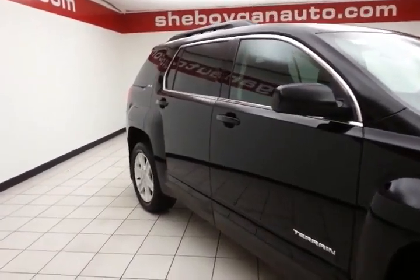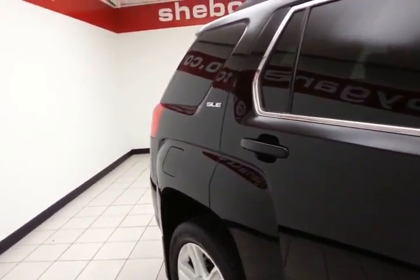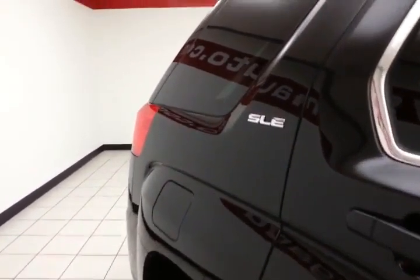We sold this Terrain brand new. It's onyx black in color. The Terrain is a very safe vehicle — it's an Insurance Institute for Highway Safety top safety pick.